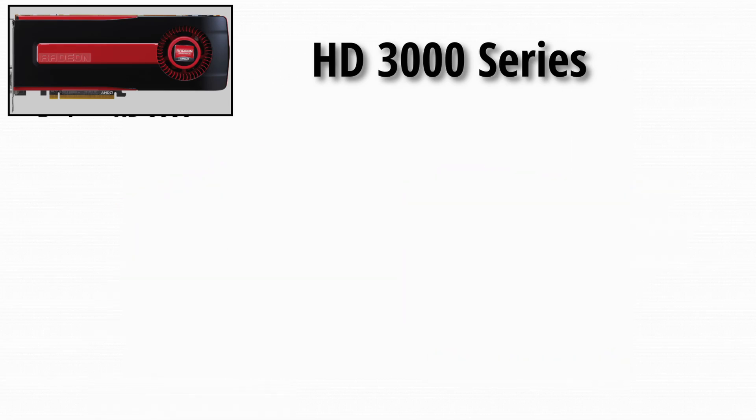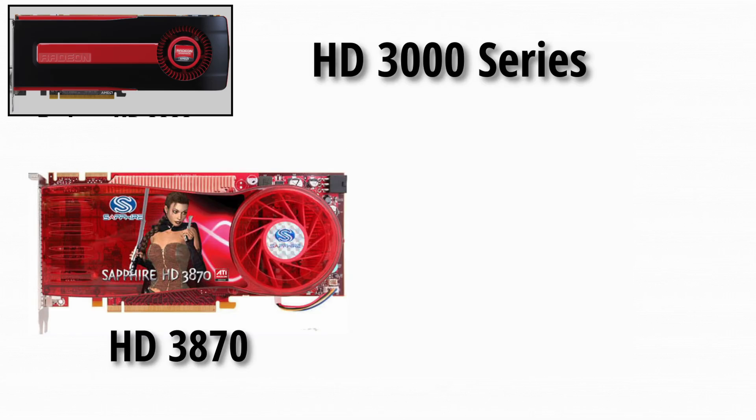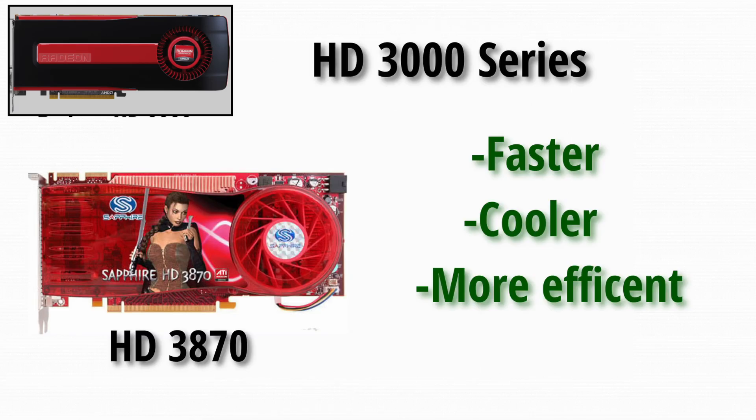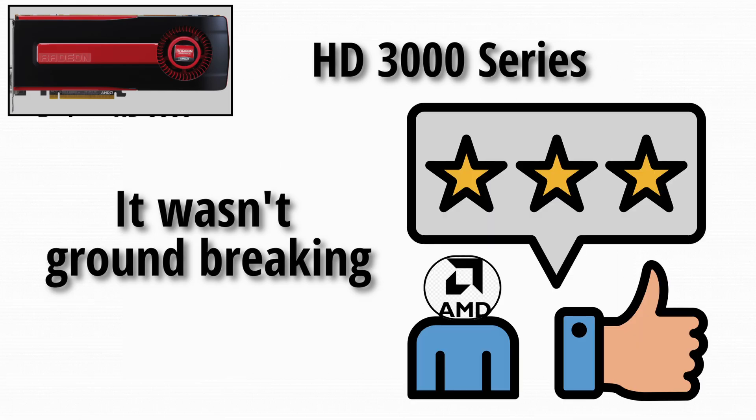HD 3000 series: AMD learned from its mistakes. The HD 3870 was faster, cooler, and way more efficient. It wasn't groundbreaking, but it stabilized AMD's reputation.